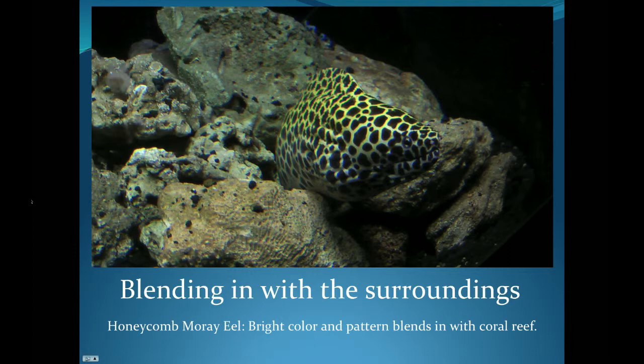Now here we have a scary-looking fellow. This honeycomb moray eel, while bright yellow and leopard-spotted in this photo, might not blend in so well here — but if he was in his natural habitat of a very colorful coral reef, he would blend in pretty well, making it easy for him to sneak up on tiny fish for his own dinner.